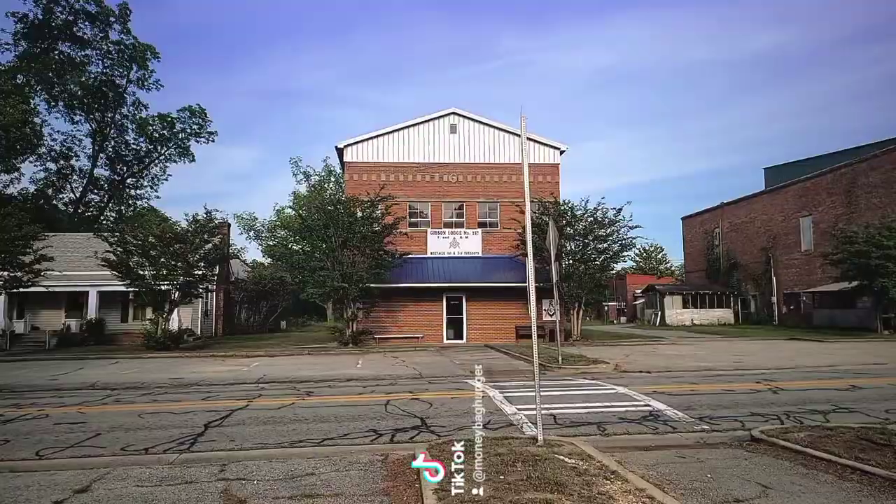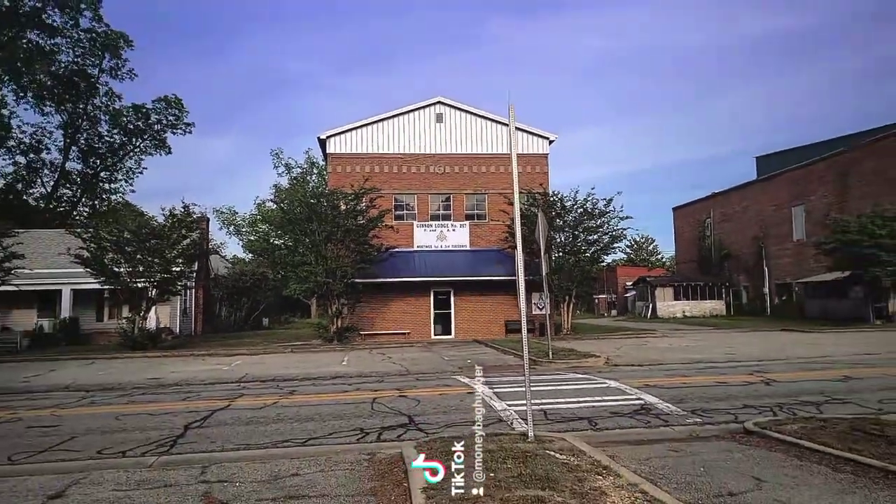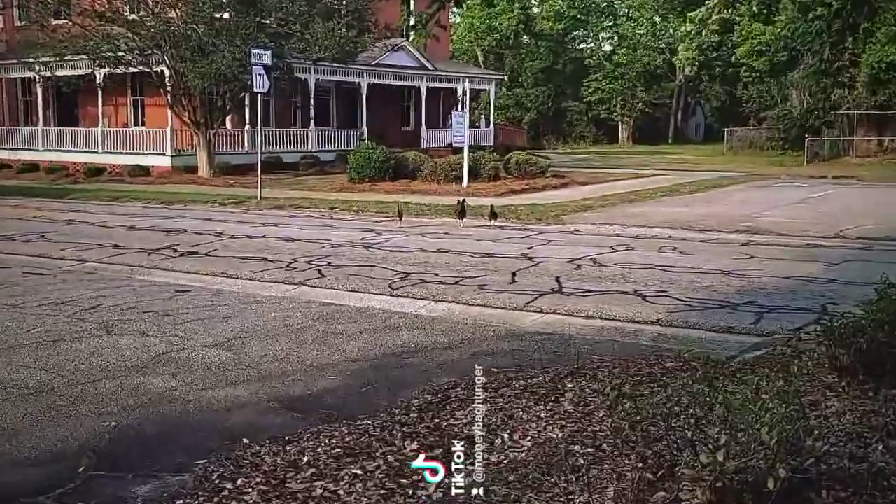So let's go check out this historic downtown. This right here used to be the Gibson Theater, which opened in the late 1940s, but as of currently it is a Masonry Lodge.